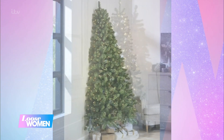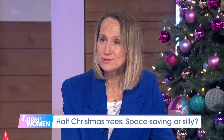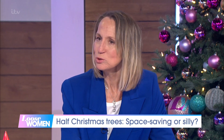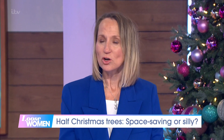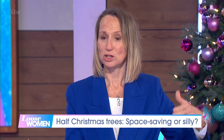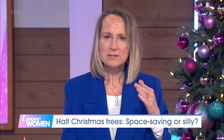Are you a half Christmas tree kind of girl, Carol? I think it's a brilliant idea. I honestly do, because a lot of people are a bit pushed for space, aren't they? A normal Christmas tree just takes up so much room, and there's no point in decorating the back of it — it's there because you can't see it, unless you've got a huge house and it's right in the middle of the hall.